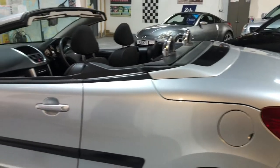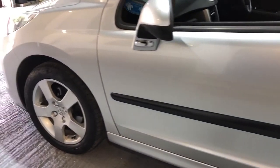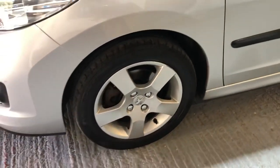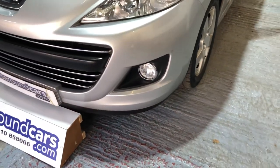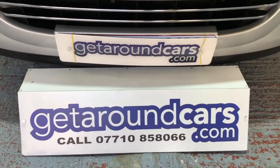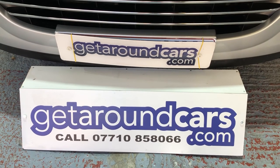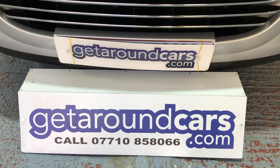It's a lovely motor. We look forward to hearing from you — please give me a call. My name is Jim from Get Around Cars, where cars cost less. You can call me on 07710 858066. Thank you for watching.